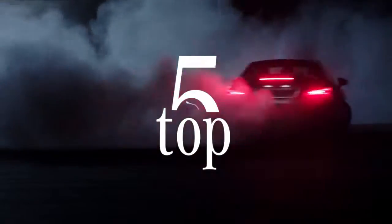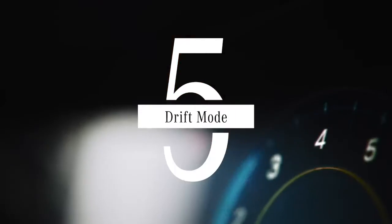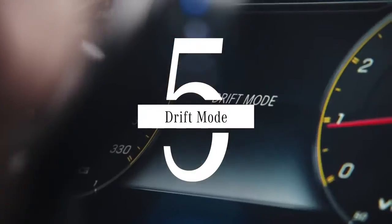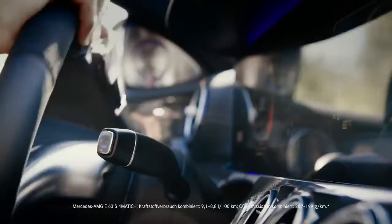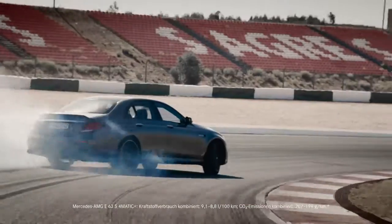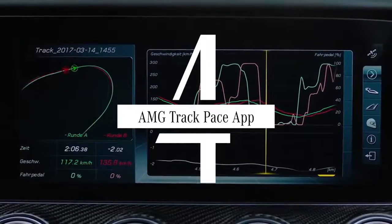Time for the most impressive Mercedes AMG specials. At number five, it's drift mode — by sending extra power to the rear wheels, you put the fun back into corners. At number four, up your driving game with the AMG Track